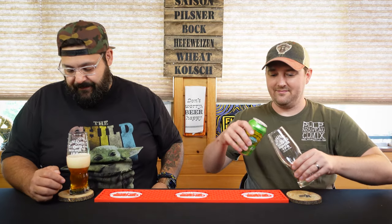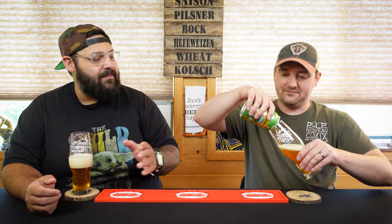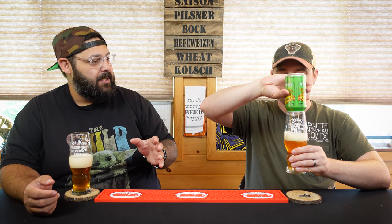I remember thinking this was like the most bitter thing I had ever drunk when I was first getting into hoppy beers. And now I'm just like, I can't get enough of this stuff. I don't drink nearly enough Sierra Nevada — it's the quintessential, great quality beer that you can find every time, consistent.